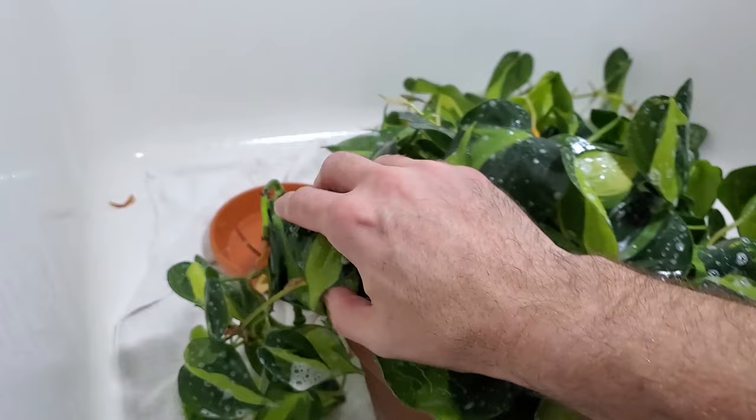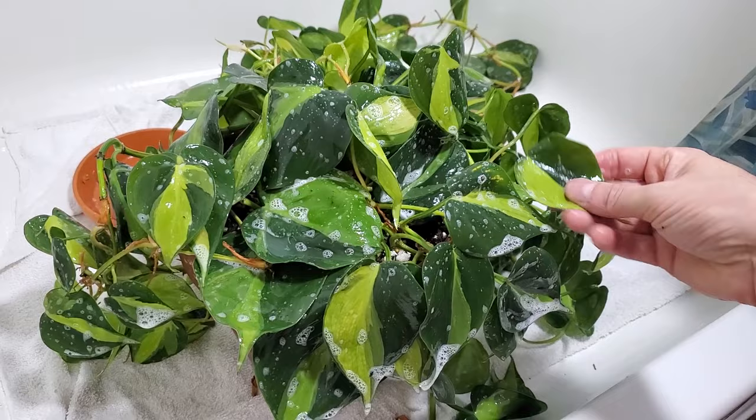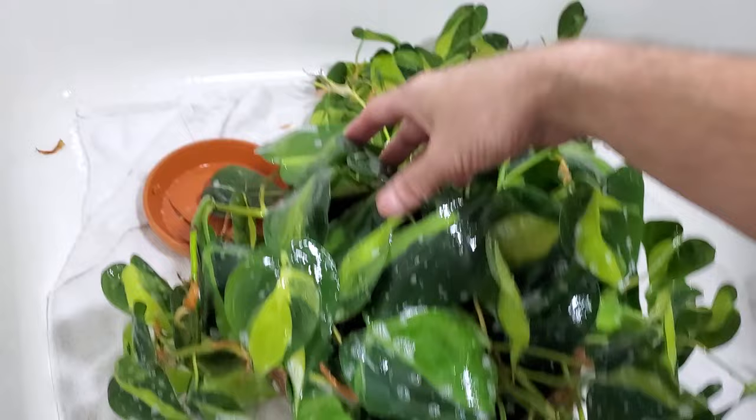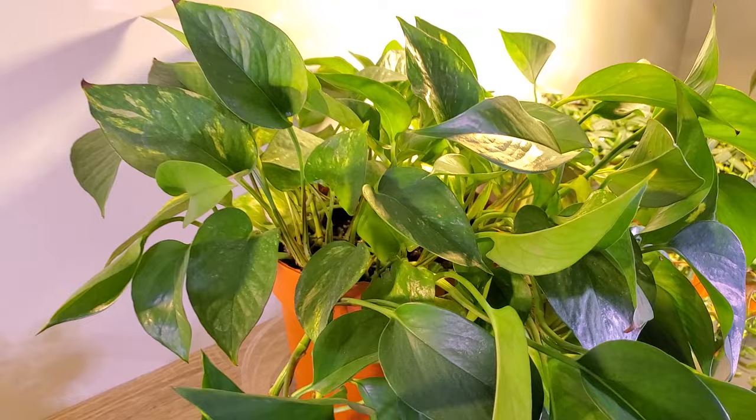I lost a large philodendron brazil to thrips last year, so that's why I'm worried — I don't want to lose another one. I don't know what it is with thrips and philodendrons but they're just magnets for these bugs. Right here there's some very faint yellowing that's suspicious of thrips — I don't like it.